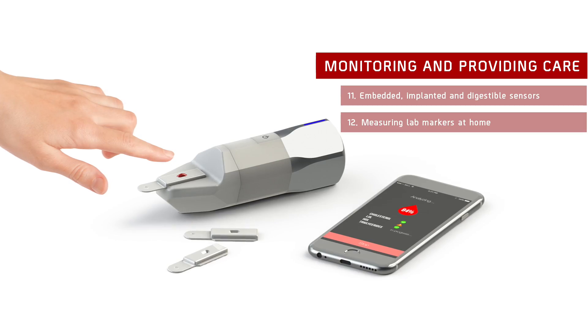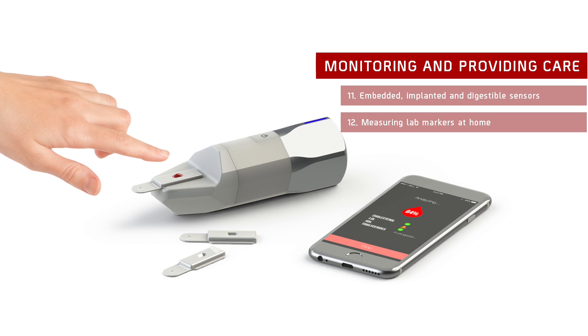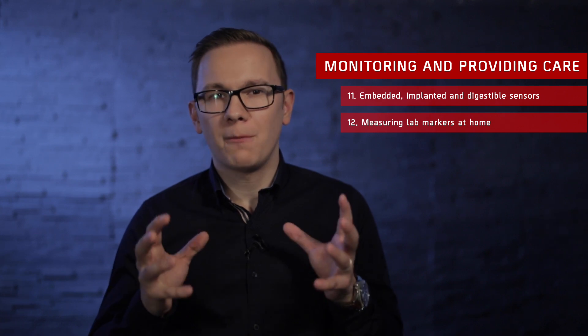Measuring Lab Markers at Home: Another important element of cancer care is blood tests. During chemotherapy, blood markers — especially white blood cell count — must be checked routinely to make sure the patient's immune system is still intact. CloudLab plans to roll out a device that would allow patients to check blood cell counts at home.